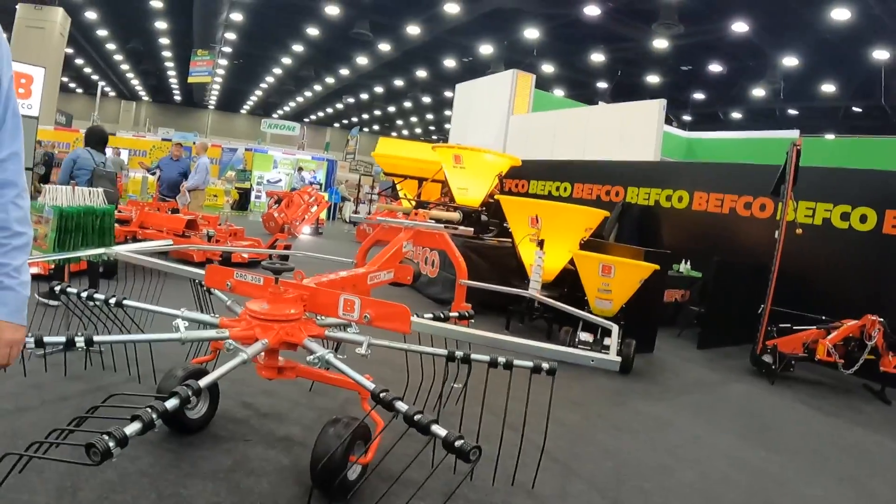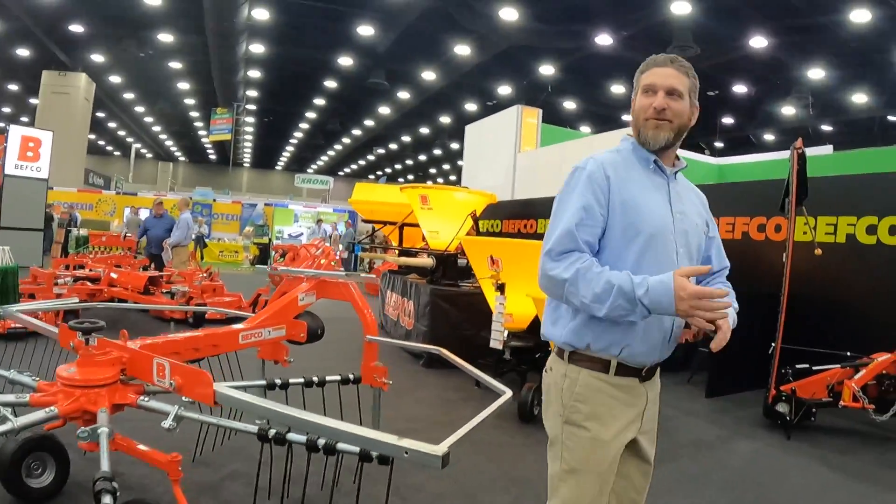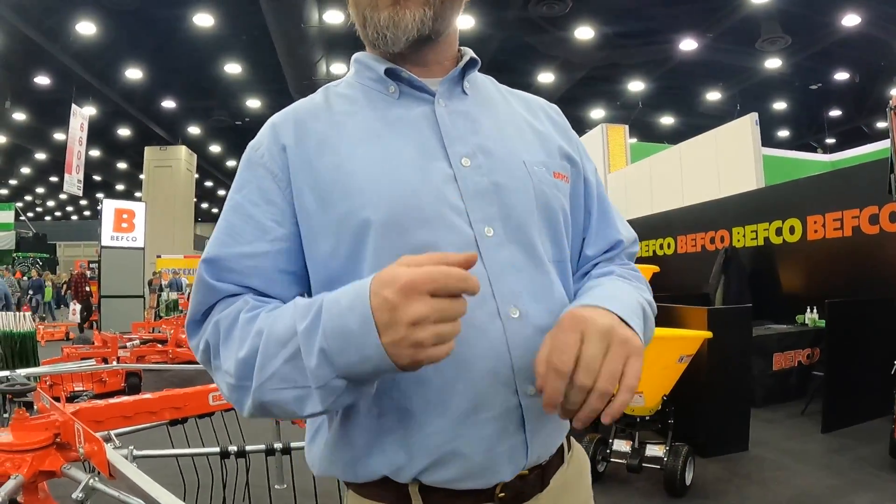I was going to ask you about this sickle bar mower. Have you really? I've seen you on Tractor Time with Tim and Lauren Farms.